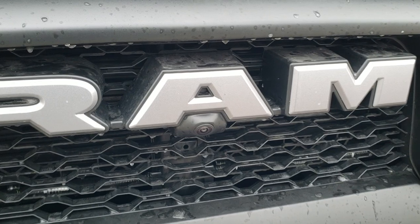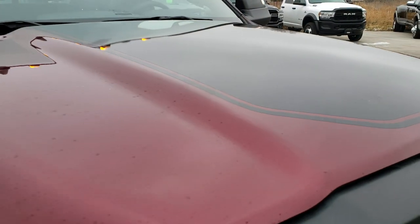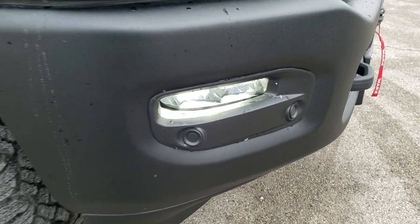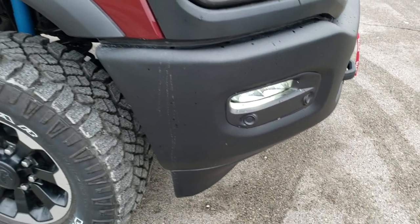This one has the 360 camera. You get the Ram stamp front grille and you get the black decal on the hood. This one also comes with the clearance lamps up top there. And this is a metal bumper with kind of a powder coat on there.